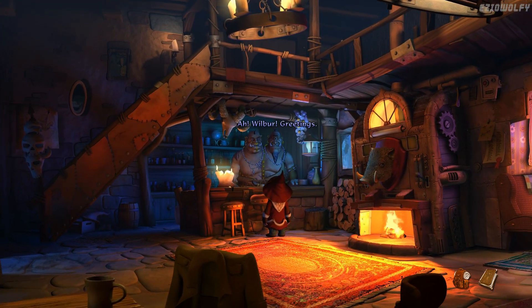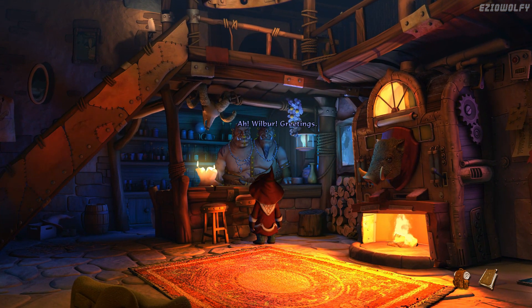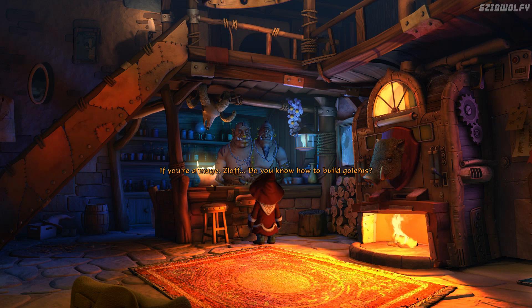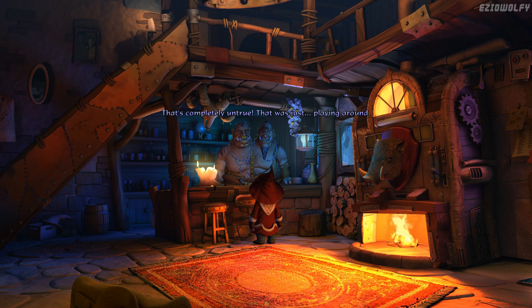Hello, Sloth. Wilbur, greetings. About the whole bringing down Bill thing — I'm afraid it didn't quite work. Sorry. I wasn't exactly full of hope. Even if Bill did get his knuckles wrapped, someone else would have come and taken his place. It's the system that doesn't work. The merchants are all in cahoots and fix the prices among themselves. If you're a mage, Sloth, do you know how to build golems? I've never tried. Tried a long time to build a golem — just too stupid. That's completely untrue — that was just playing around.